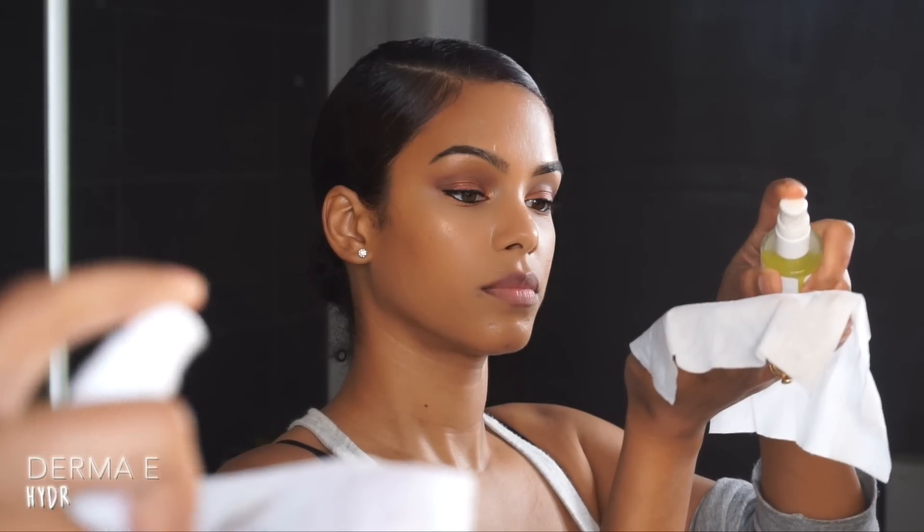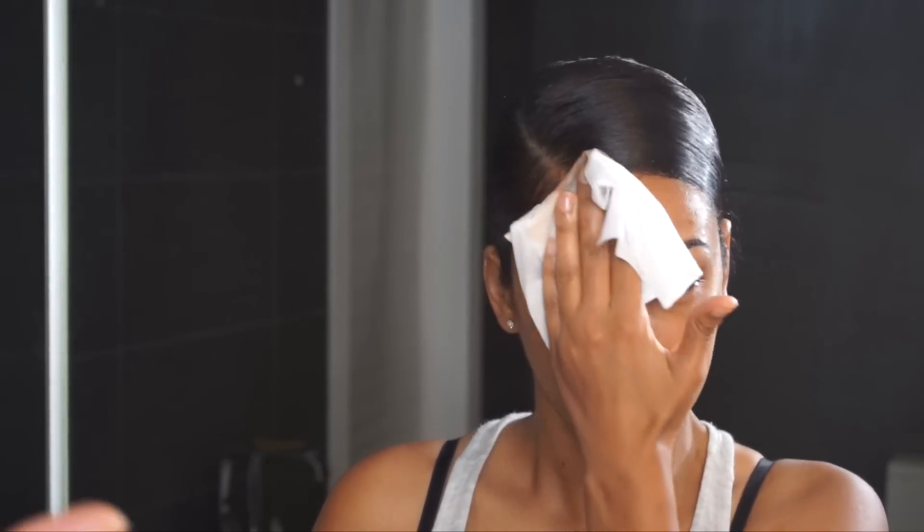To remove my makeup, I take a Derma E wipe and use the rose oil cleanser, wiping down my eyes especially and around my entire face to remove most of my makeup. Then I move on to the Youth to the People age-preventing cleanser — even if you're using clean makeup it's really important to make sure all of your makeup is removed and your face is squeaky clean. After cleansing I've been obsessed with this Derma E hydrating scrub; it feels so good at the end of the day and my skin feels incredibly soft after.